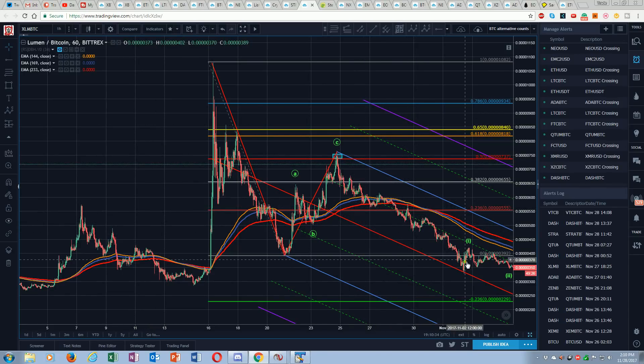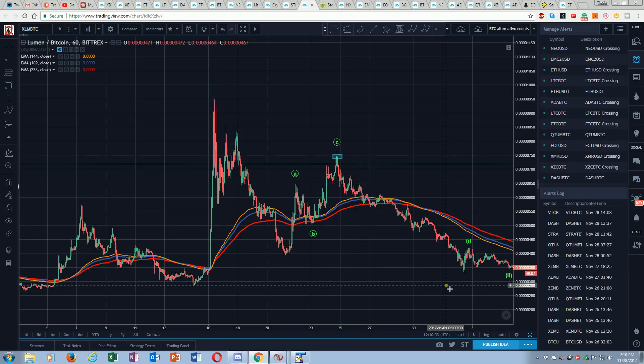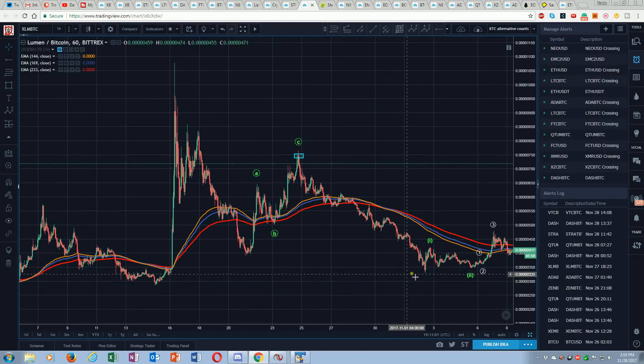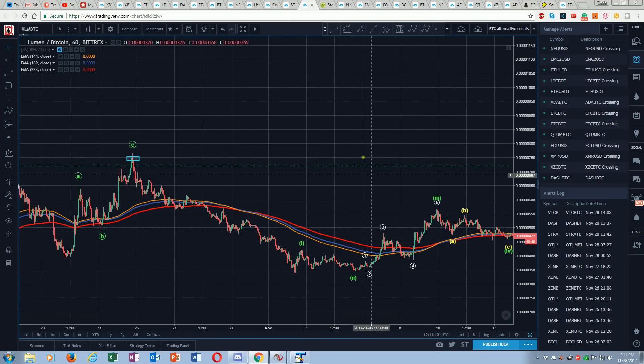We've got a trending market here — a long series of lower highs and lower lows all the way going down. Then we wick the median line and start to turn the corner. Here's our wick of the median line, and then we start to make some progress going back the other direction. Now we're getting higher lows. It looks like we double bottom here.